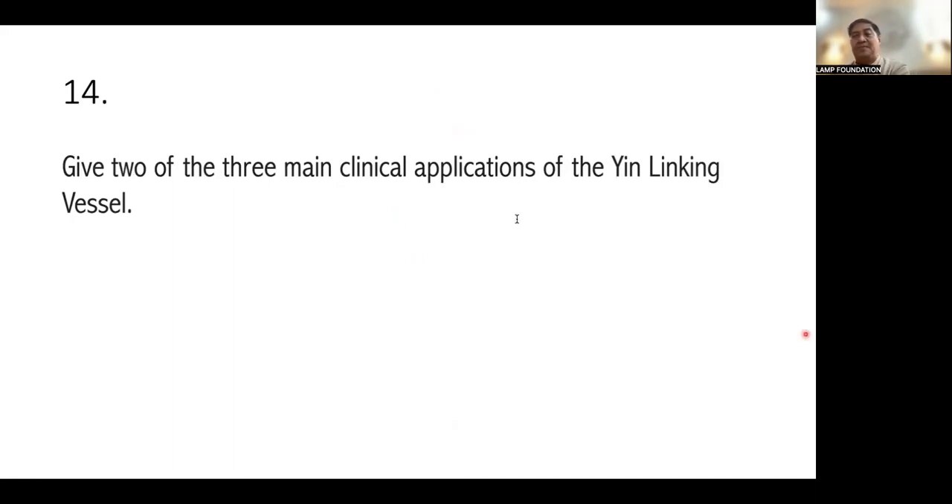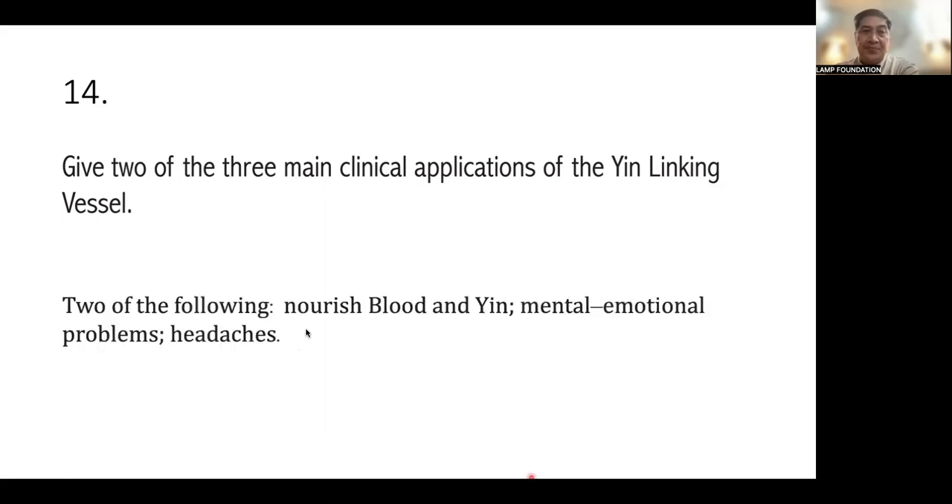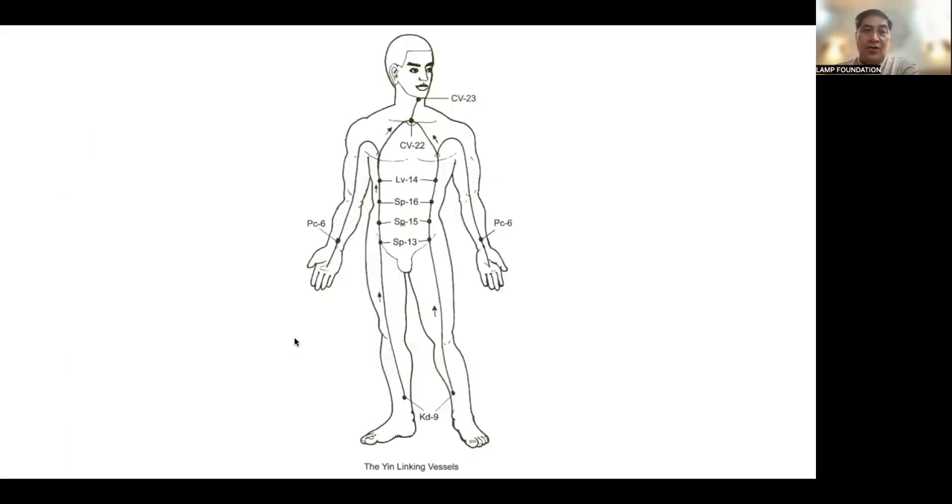Number 14: give two of the three main clinical applications of the Yin Linking Vessel. The answer is emotional disorders and gynecological disorders. Because it is Yin, it relates to Yin and blood, mental and emotional problems — including depression — and headaches.